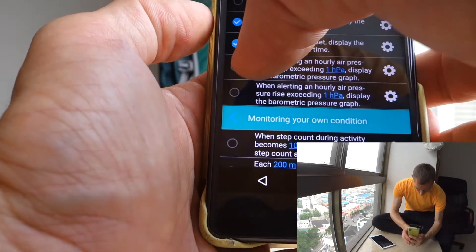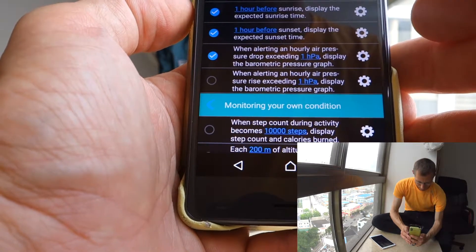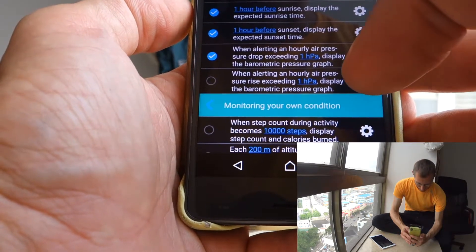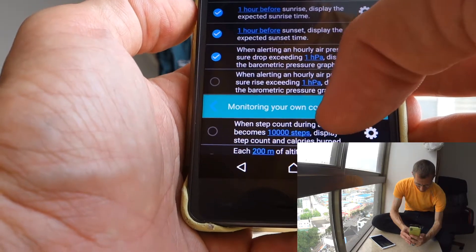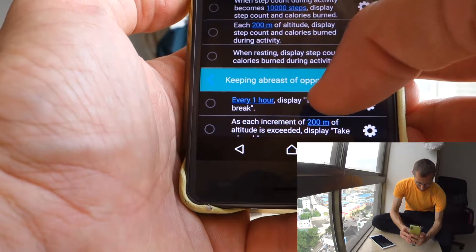There is a storm alarm here, which I pretty much missed — that might actually be good. There is also something for your own conditions, meaning activity.